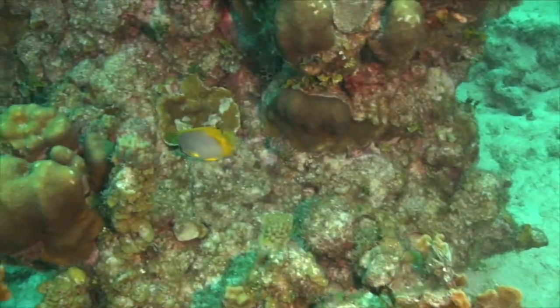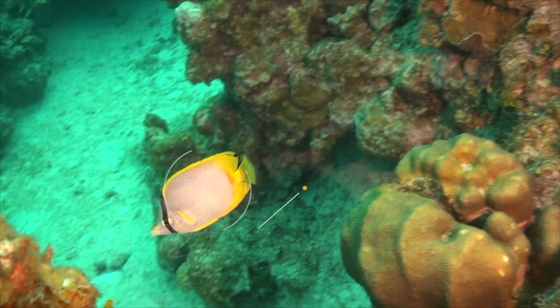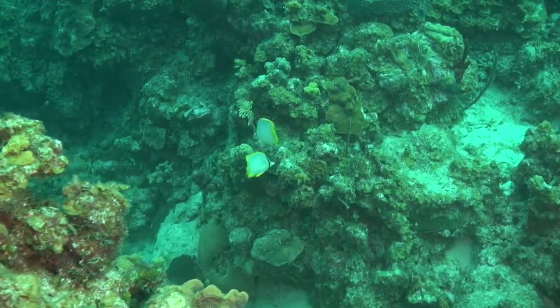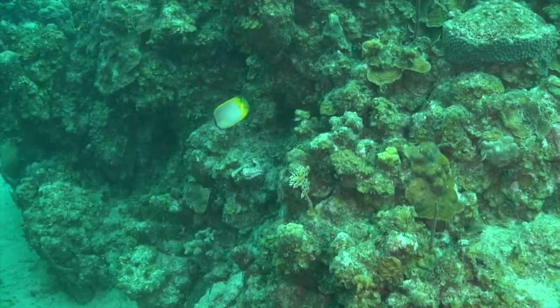Last but not least, one of the most common fish we find out here on the reef are butterflyfish. Butterflyfish are just like their name says — they have a small, kind of fat, disc-shaped body. They'll also be seen fluttering about usually in pairs, because once they've found a mate they tend to mate for life.